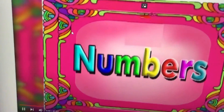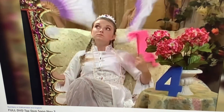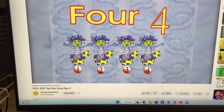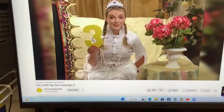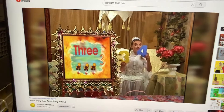Fun Numbers with Princess Morris! Yay! Can anyone tell me what comes after three? Four! Very good! I'm so smart. After three is the number four. Three and then four.